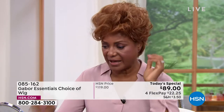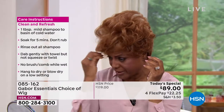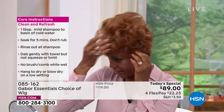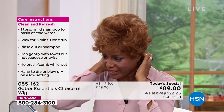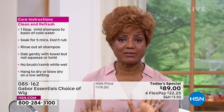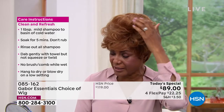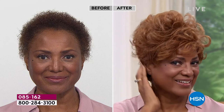Inger also shares a story: she was going to a park when it was windy outside, wearing her Gabor wig with no bobby pins — just the tabs — and the wind was blowing and her hair was fine. It was just perfect. She loves that she doesn't have to feel worried about it. She now shows the medium red on the Wonder, noting you can get that much volume and curl or pat it down a little bit.